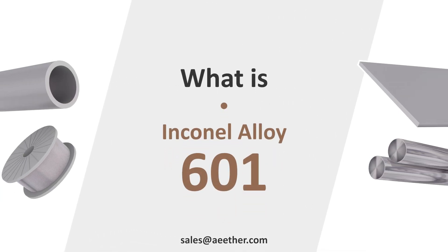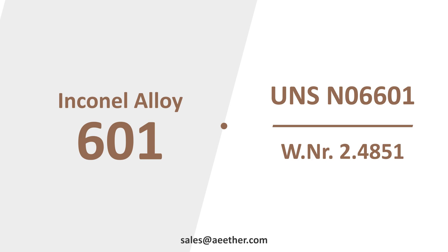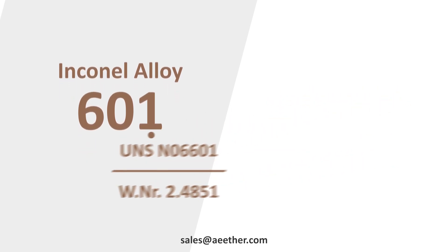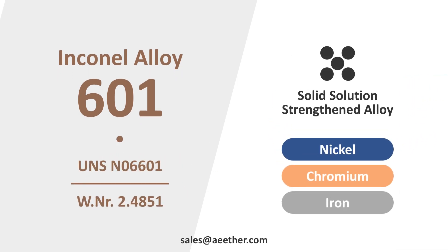Do you know what is Inconel 601? Inconel 601 is also called UNS N06601 or W.NR 2.4851. It is a nickel-chromium-iron alloy and a solid-solution-strengthened alloy.